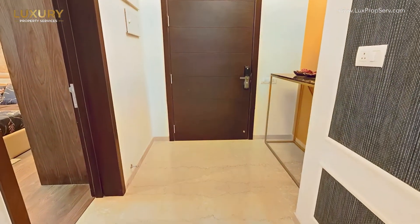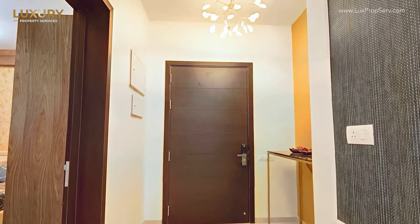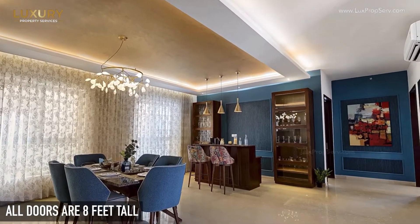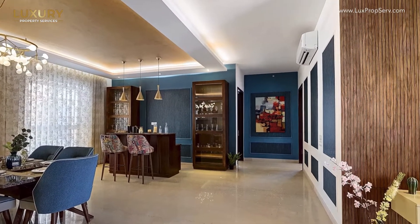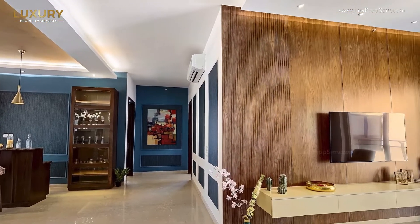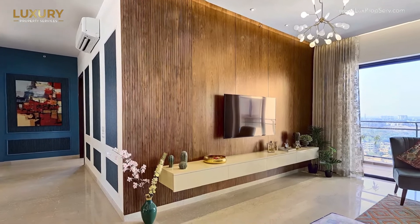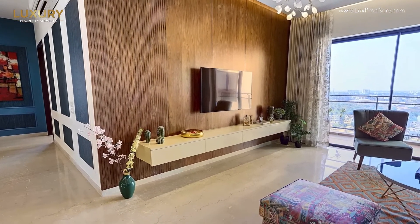If you see the main door height — not only the main door, but the bathroom height and the rest of the doors are all 8 feet. Generally, builders tell you 9.5 feet is the ceiling height, but that is before the flooring. Here, after the flooring, the ceiling height is 10.1 feet. So that's why we call it Villas in the Sky.